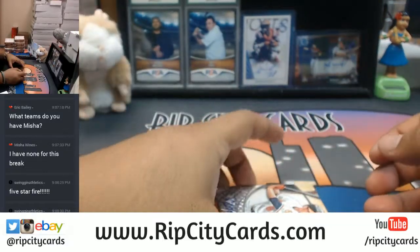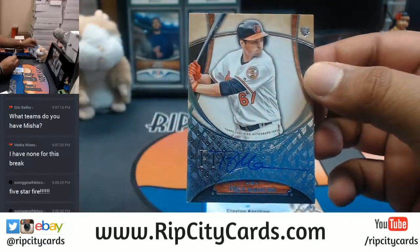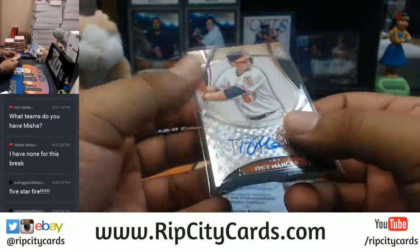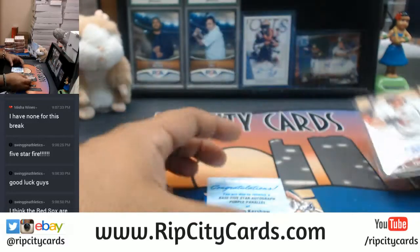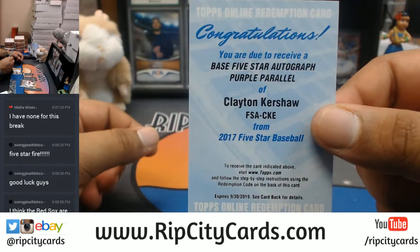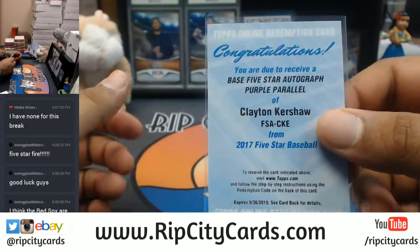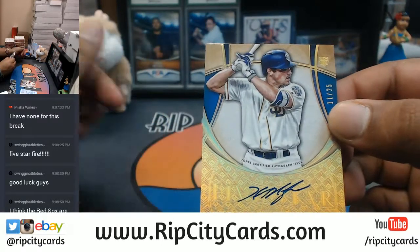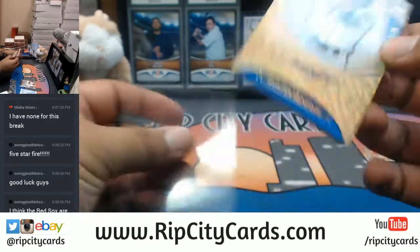I see a redemption in there for the Orioles — Trey Mancini with our first auto. Five Stars, nice. Check that out — base Five Star autograph purple parallel of Clayton Kershaw of the Dodgers. That is nice, numbered to 25. Hunter Renfroe of the Padres — man, Five Star is just nice looking.